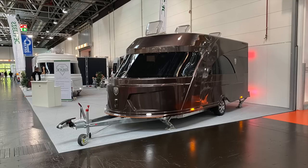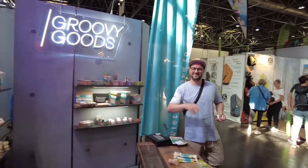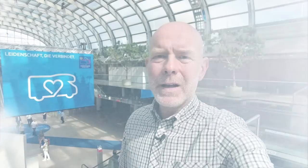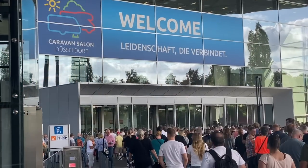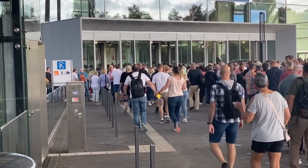Hello and welcome back to Caravan Salon Düsseldorf 2022. This is the second highlights video from the show. The show has been open for three days now — what's the buzz, what's the vibe? Well, the show is as busy as ever. Loads of people, everyone very excited to be back out at a motorhome and caravan show.